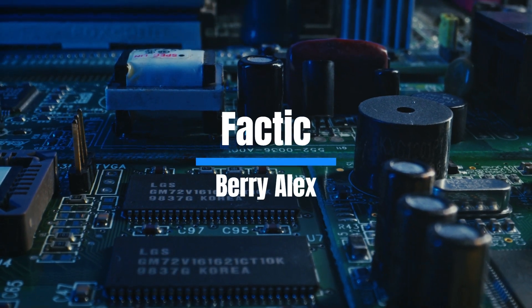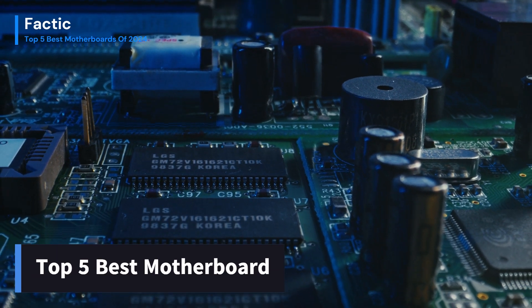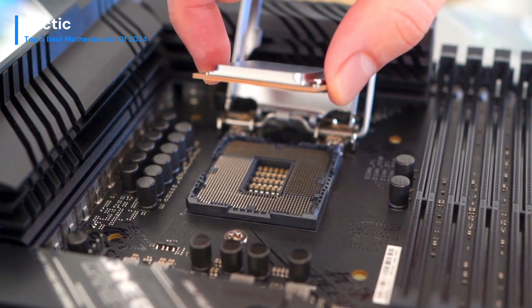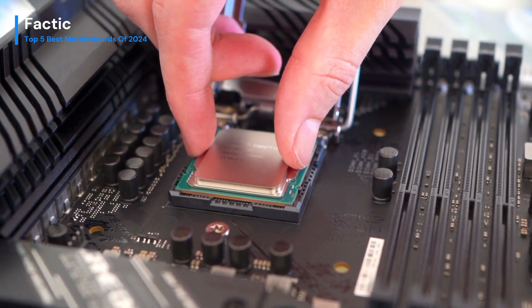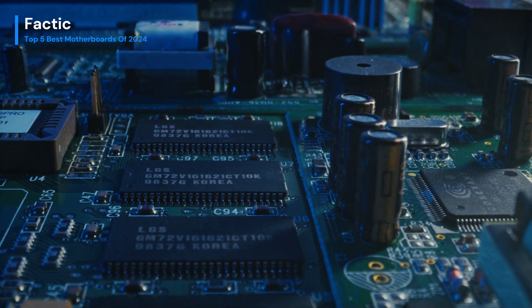Hi everyone, welcome back to Factic, I'm Barry Alex. Today, we're diving deep into the heart of computing excellence as we unveil the top 5 best motherboards of 2024. In a world where innovation never sleeps, selecting the right motherboard is crucial for unleashing the full potential of your system. Whether you're a gamer pushing the limits of performance or a content creator demanding seamless multitasking, this review is your gateway to the most cutting-edge technology and motherboard design.